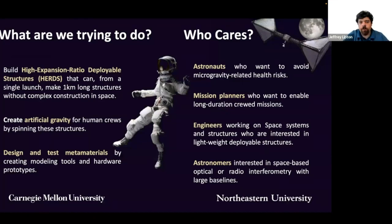What are we trying to do? We are building high expansion ratio deployable structures — HERDS — that can be one kilometer long and deployed from a single launch. We will create artificial gravity for human crews by spinning these structures. To do this, we are designing and testing new hierarchical metamaterials through prototyping, modeling, and analysis.